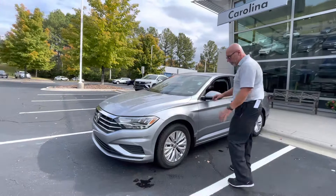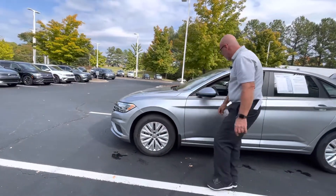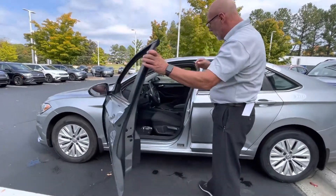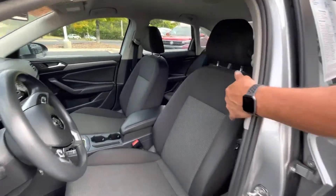This one's the Jetta S. It still gives you nice alloy rims. This one has the splash guards and mud flaps on it, and it's got blind spot monitors. Really clean inside — the interior of this car is as clean and as nice as the exterior.